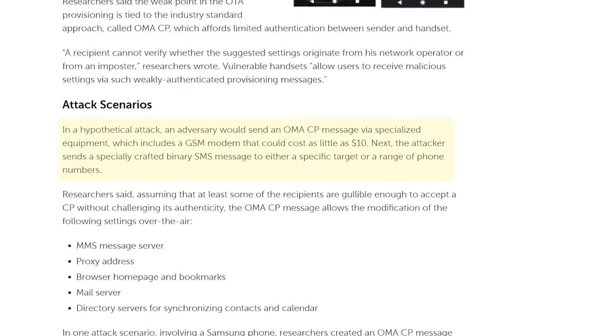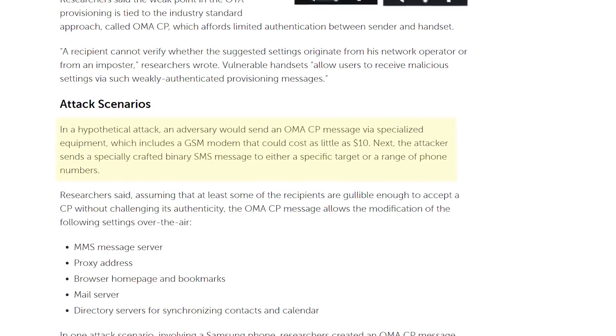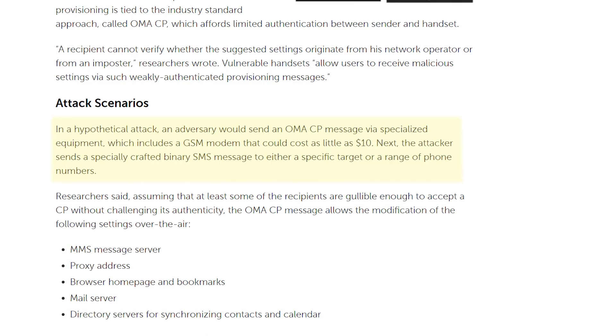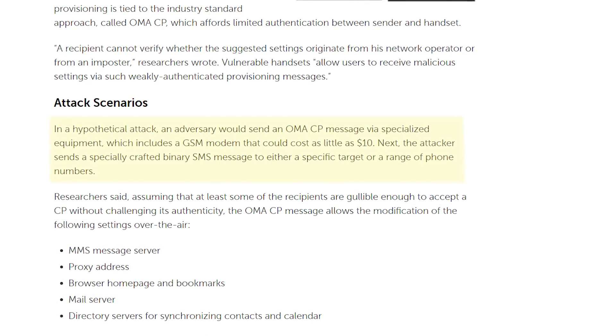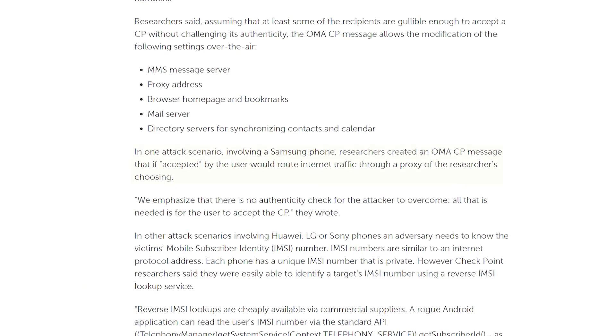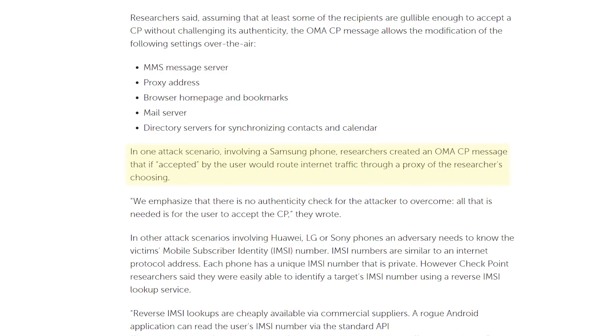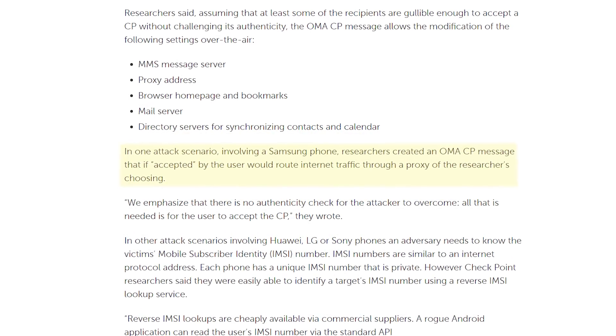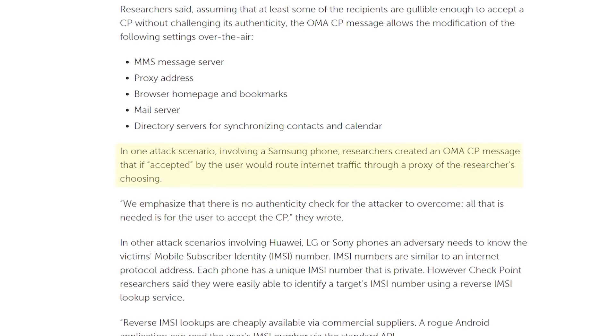an adversary would send an OMA-CP message via specialized equipment, which includes a GSM modem that could cost as little as $10. The attacker sends a specially crafted binary SMS message to either a specific target or a range of phone numbers. If you're gullible enough to accept that message, you're in for a bad time. In one attack scenario involving a Samsung phone, researchers created an OMA-CP message that, if accepted by the user, would route internet traffic through a proxy of the researchers' choosing — meaning they'd be able to snoop all of your internet traffic.